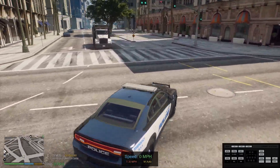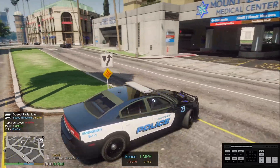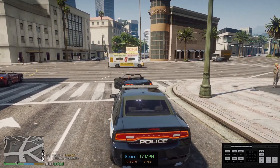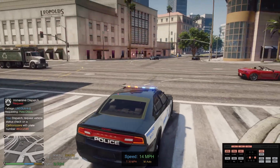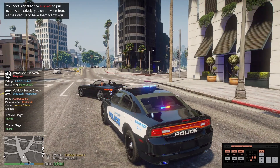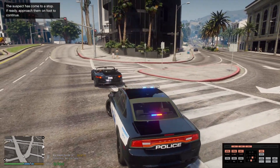All right, so we just clocked somebody going 44 in a 35, so we're going to swing around. I already lost the blip. Dispatch, requesting plate check. That dude just took right off. That's not our speeder, but he did go straight through the intersection.